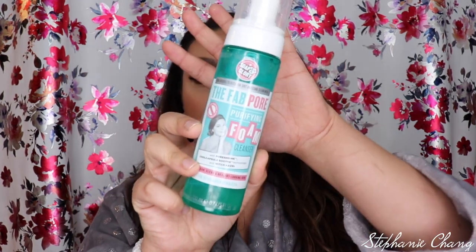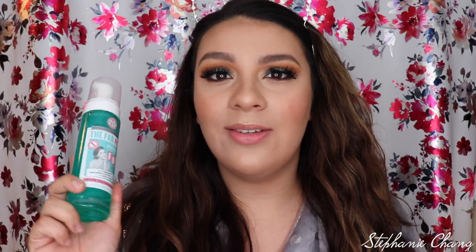I just want to let you guys know that this video is gonna be all over the place because my products are all over the place, so I'm just gonna start reaching for them and talking about them. First, in my hand I have the Soap & Glory Fab Pour Purifying Foam Cleanser. I have been struggling with combo or mixture skin and this has been a lifesaver. It smells great and it's foamy.